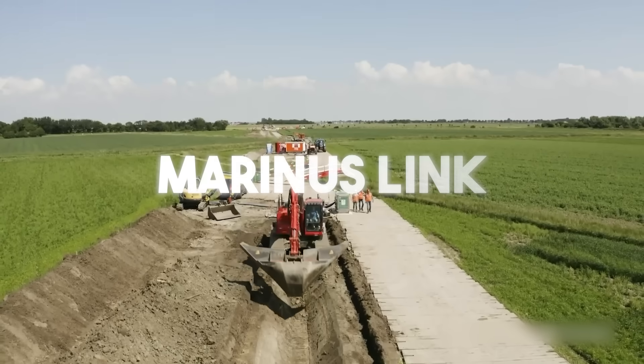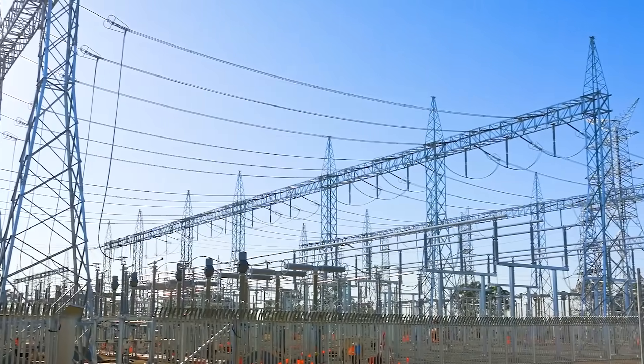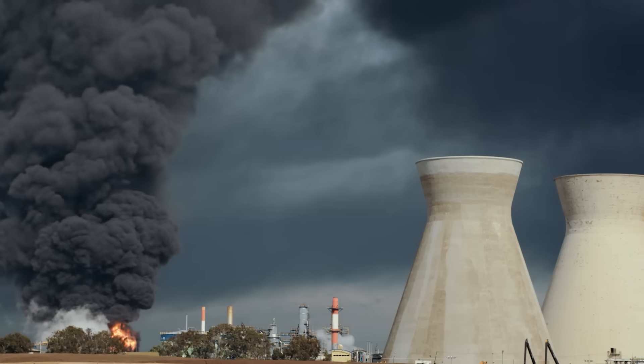The story of Marinus Link begins with a problem facing an entire nation. Australia's electricity grid, for the better part of a century, has been powered by huge, centralised coal-fired power plants. But these giants are getting old, and one by one they are being retired.